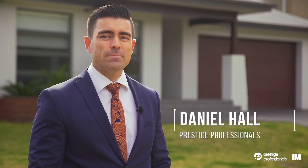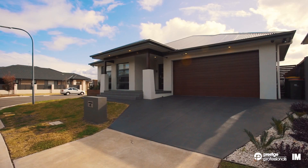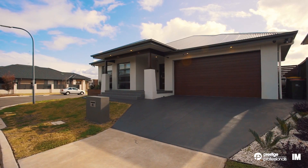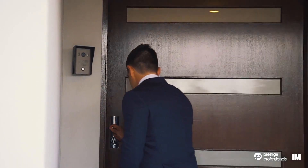4 Cotter Lane Moorbank is a spectacular single-level family home located in the ever-popular George's Fair Estate, constructed by McDonnell Jones with recent upgrades further enhancing the home's appeal and offering a low maintenance lifestyle.